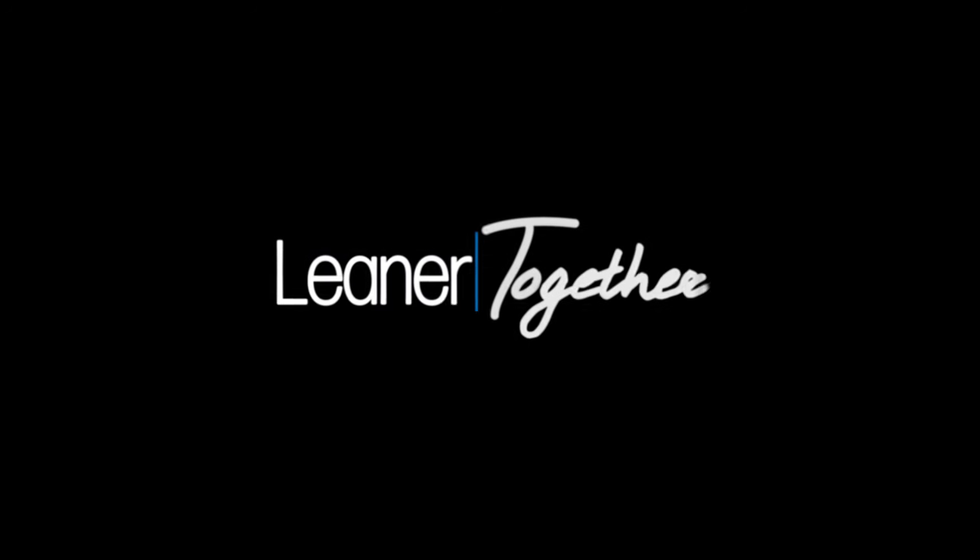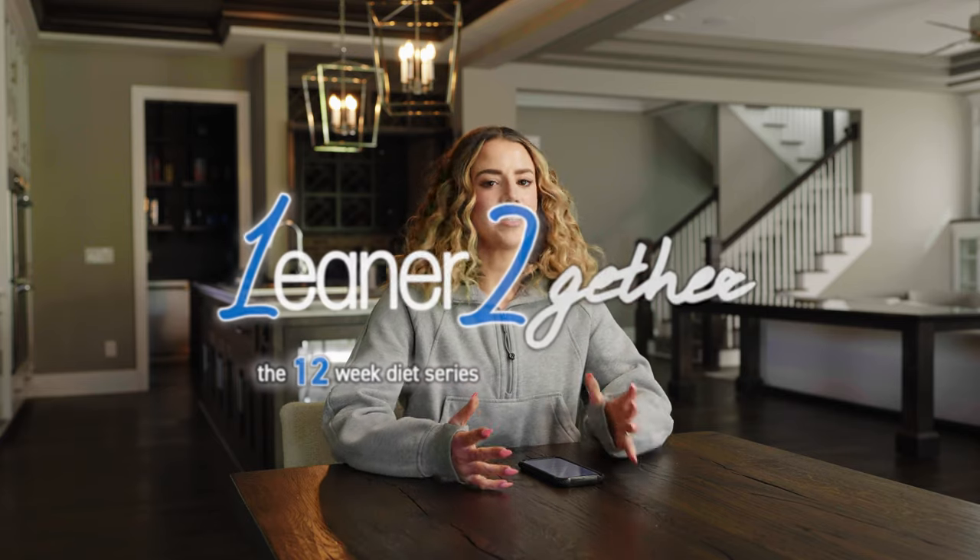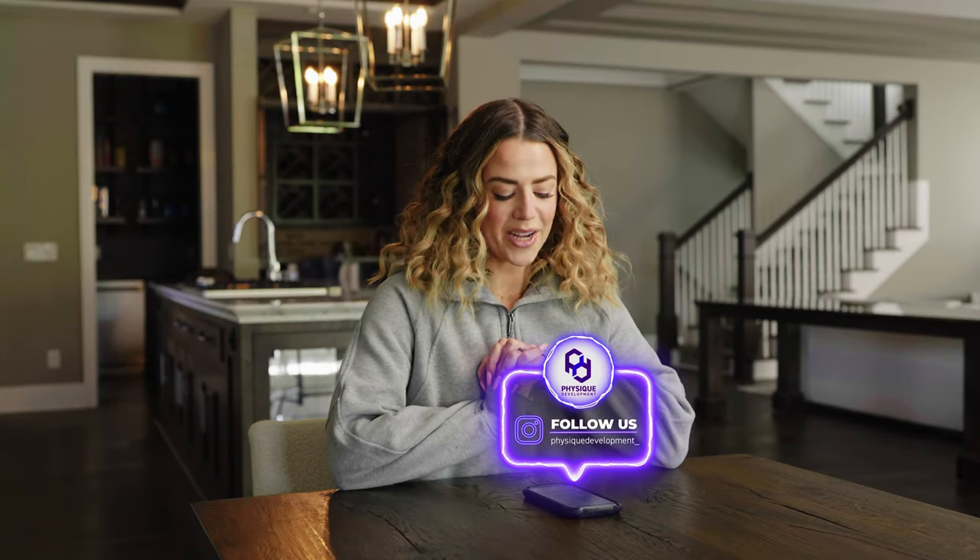Welcome back to the Leaner Together series episode two. I asked you guys over on Instagram what you wanted to see in this series, and I got some great responses. Nicole, Katie, Grace, Bella, and Kylie all wanted to know more about how to have balance in your nutrition.